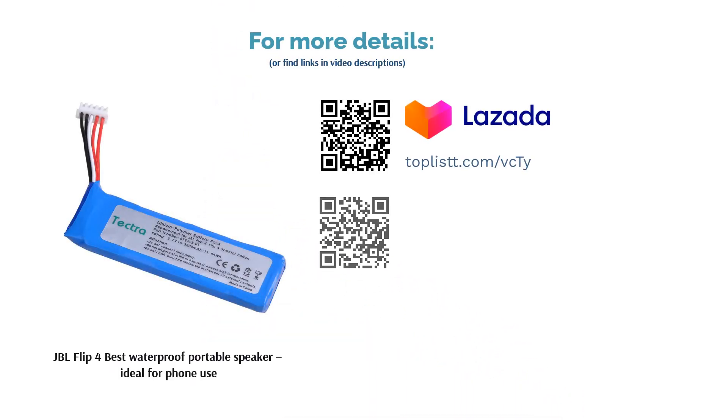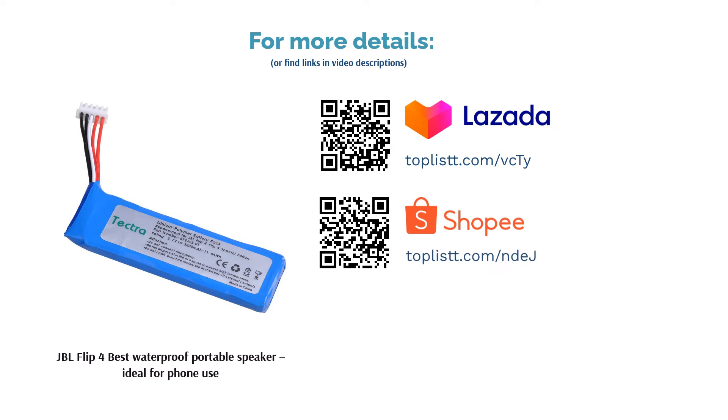For about 130 Singapore dollars, you get to enjoy quality sound, superb durability, and long hours of use.